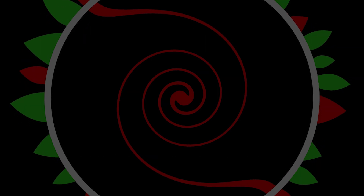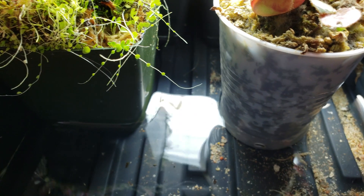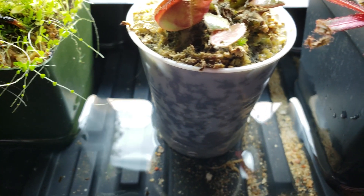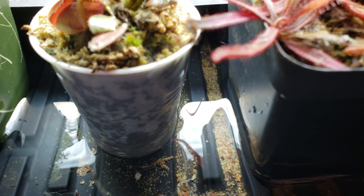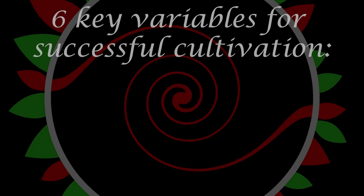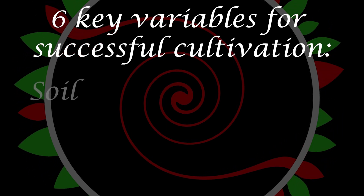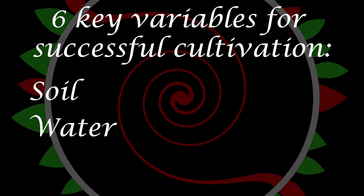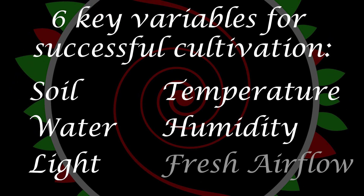Regardless of location, the majority of the community waters their plants via the tray method, with their pots sitting in a tray of water no deeper than one quarter of the height of the pot. With this information established, let's take a quick look at the six key variables that need to be accounted for to best grow these plants: soil, water, light, temperature, humidity, and fresh air flow.